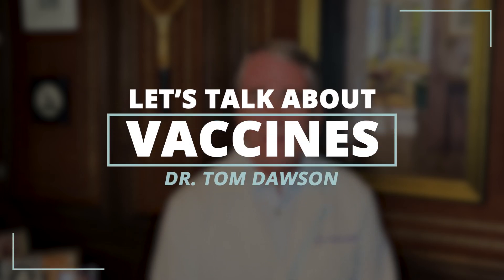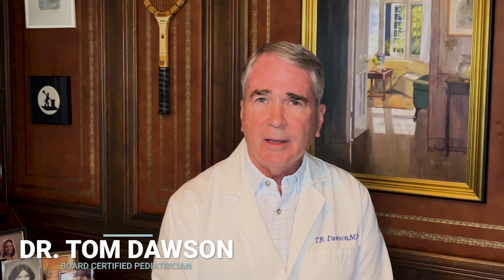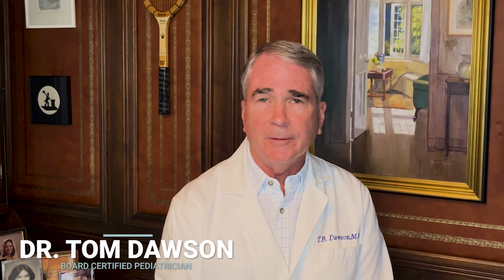Hi guys, I'm Dr. Tom Dawson, and I want to talk for a minute today about how vaccines work. I think that the better we understand things, the less we tend to fear them.